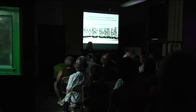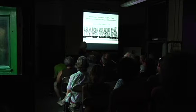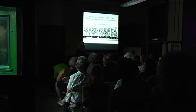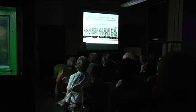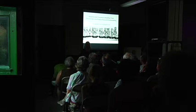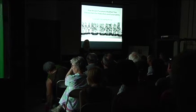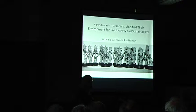Paul is sitting back here with the projector, and he is going to chime in if I forget something, or if you ask a difficult question, he will answer it. I'm going to do the main presentation. Here are some of the ancient Tucsonans that we're speaking for. What we're going to talk about tonight is what farmers have told us over the whole length of our careers. Many of the farmers could still talk to us, but these ancient Tucsonans couldn't. They have left behind a lot of archaeological remains which let us know how they interacted with their environment. So we're going to mix archaeology, ethnography, and what traditional farmers do today to reconstruct how ancient Tucsonans modified their environment for productivity and sustainability.